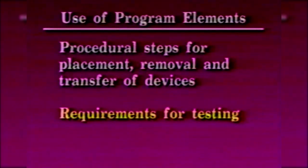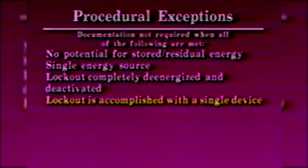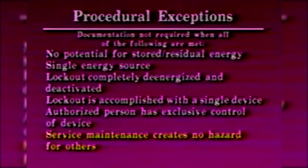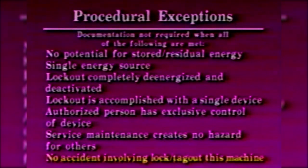Each machine or piece of equipment must have a written procedure for the control of energy, except where all of the following conditions are met: there is no potential for stored, residual, or reaccumulation of stored energy; there is a single source of energy readily identifiable and isolated; a lockout will completely de-energize and deactivate; lockout is accomplished with a single device under control of an authorized employee; service or maintenance does not create hazards for others; and there have been no accidents involving this particular machine or equipment.